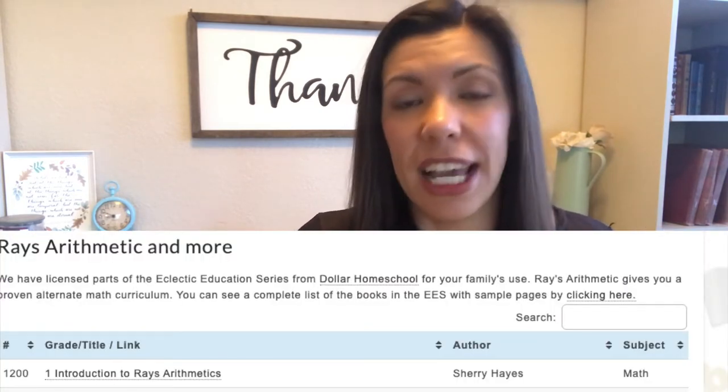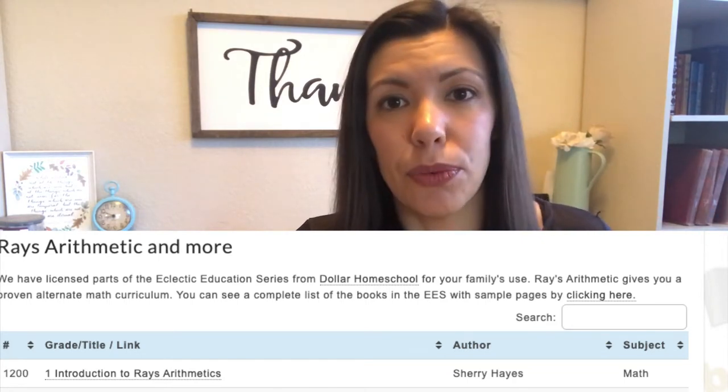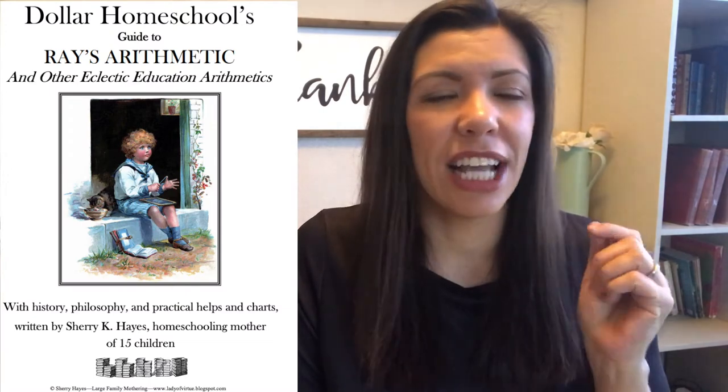Especially if you love using the McGuffey Readers, you're going to want to check out some of her stuff. Also, fun fact for those of you that use the Robinson Curriculum and maybe aren't thrilled with Saxon — in the bonus materials they have all of Ray's Arithmetic, and right under Ray's Arithmetic is a guide written by Miss Sherry Hayes. I will also leave a link in the description below of all the other participating videos for this collaboration.